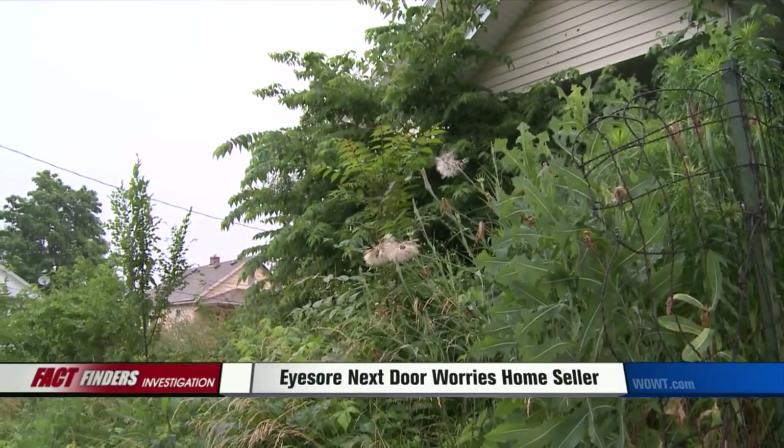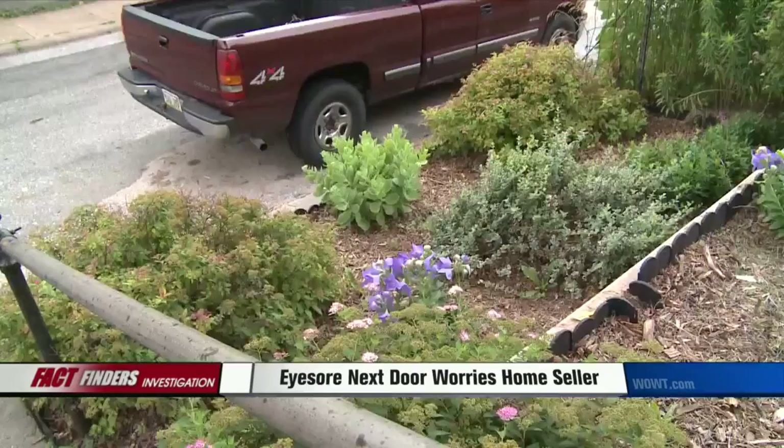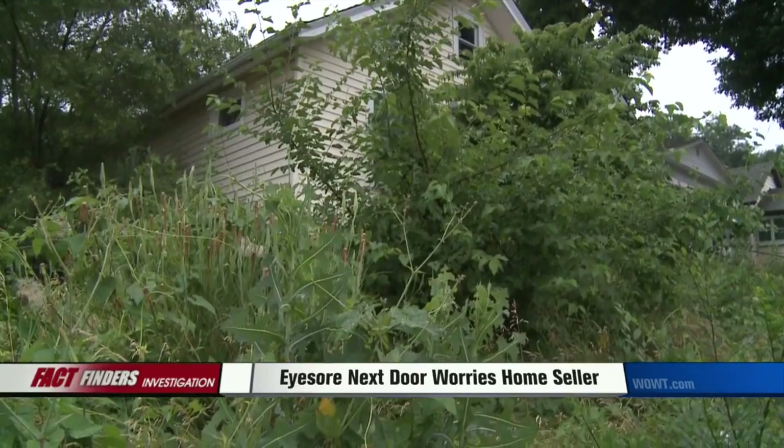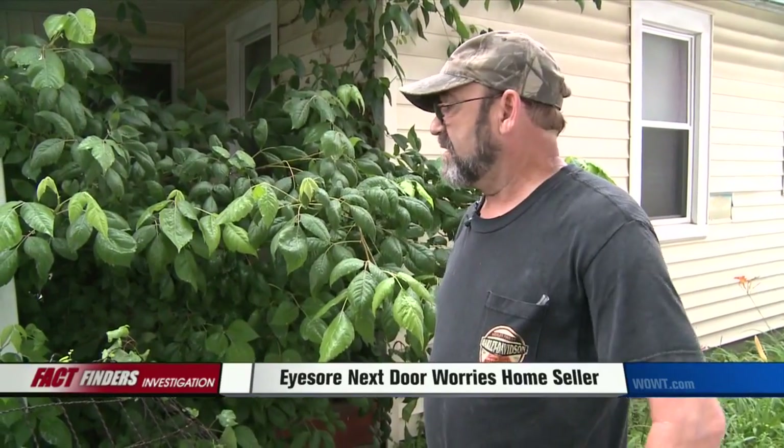An empty house with an overgrown yard sits next to Green's investment home, his landscape property bordered by tall weeds and untrimmed trees. 'I want the owner or the person responsible for this property to take ownership of it and maintain it.'